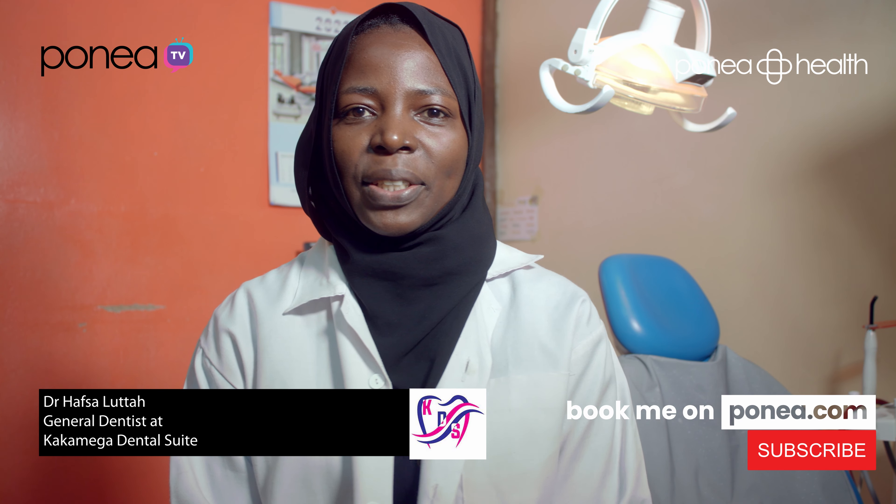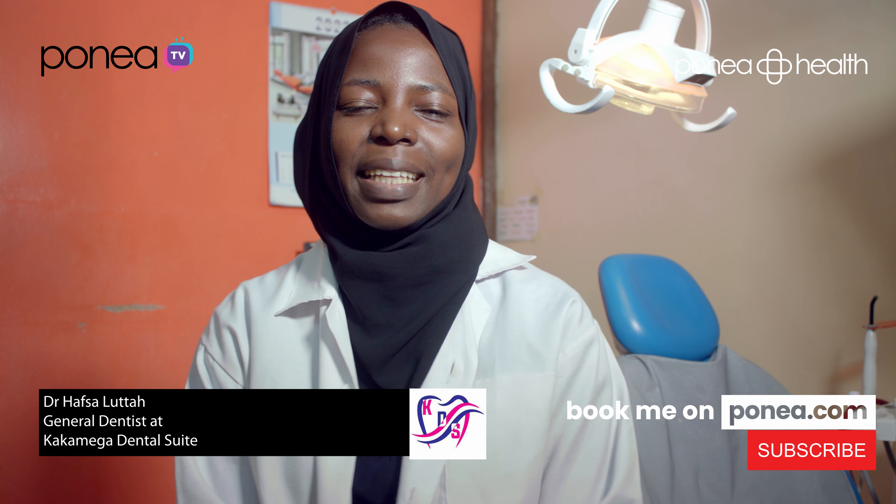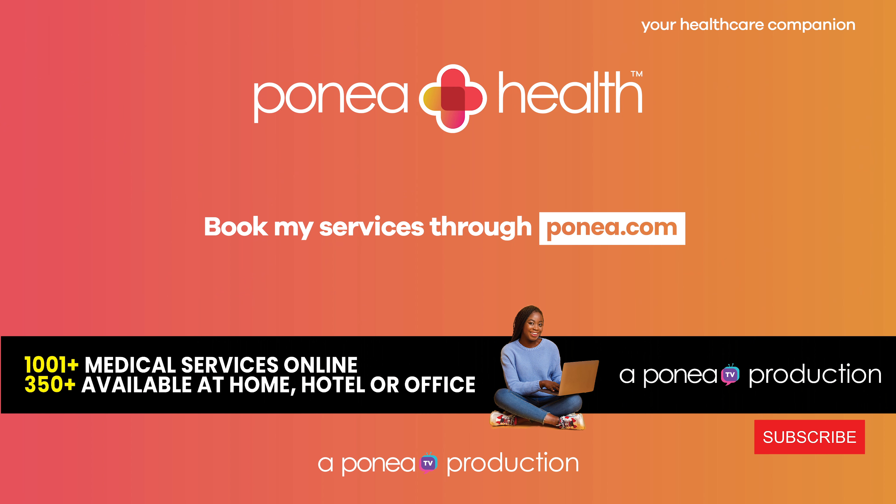Thank you for joining our discussion today. You can book our services at ponea.com. I'm looking forward to engaging with you in the next episode.